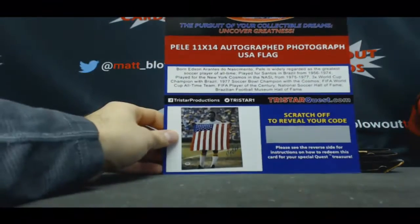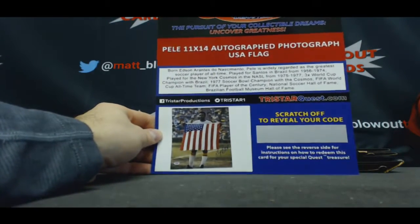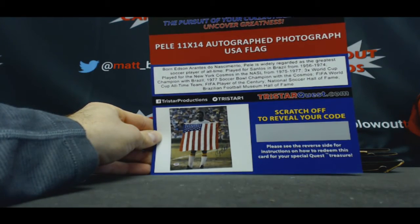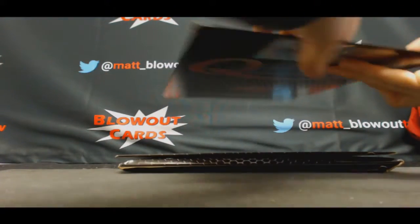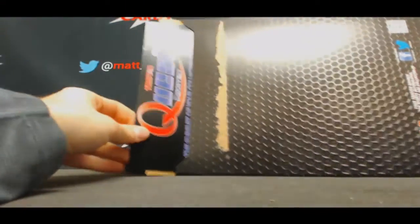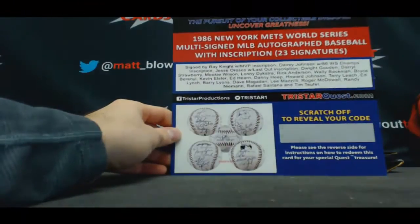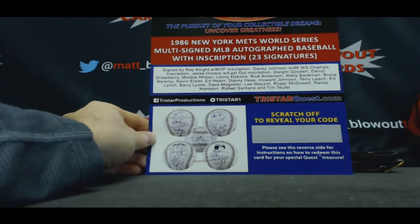Oh, that's cool. Payless — 11 by 14 autographed photo with USA flag. That's amazing. That's so cool. Wow, this is cool — 1986 Mets World Series multi-signed MLB ball with inscription, 23 signatures.